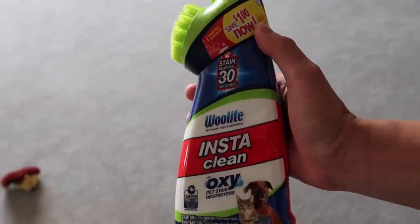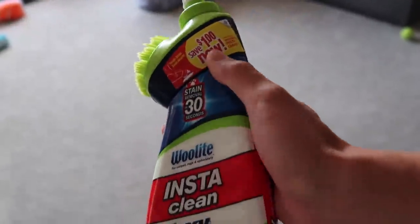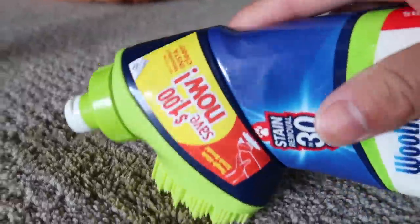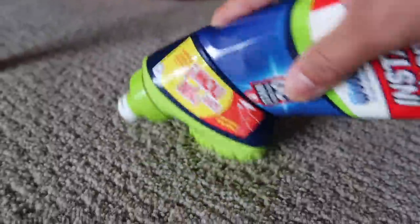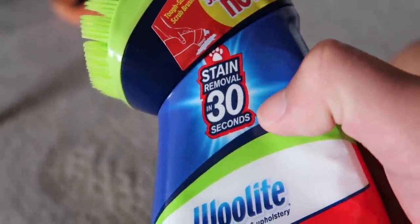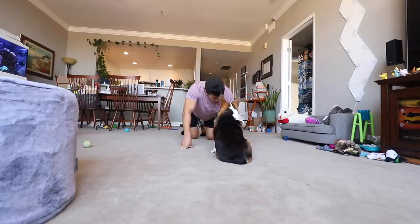I thought I would share with you guys, this is like the best stain remover for dog stuff. It's good to have this just in case. Gatsby threw up a little bit on the ground — watch the magic. It's gone. Magic. It is so good at getting rid of the stain, in like 30 seconds. I just bought it at Target. We gotta wait a few more days for you to recover, but we can go on a walk. Do you want to go for a walk?